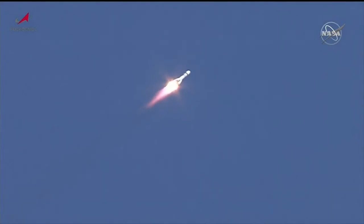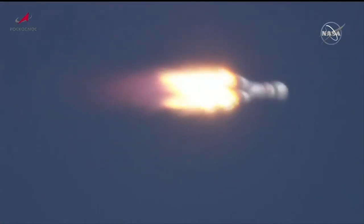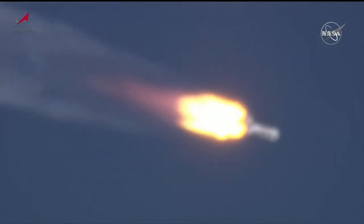Good chamber pressure reported on the first stage. First stage performance reported to be nominal.